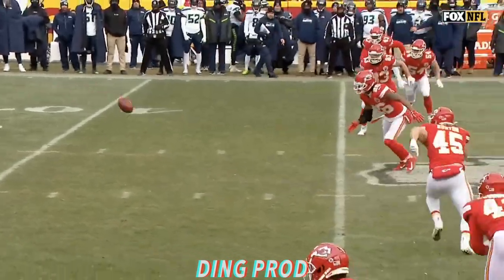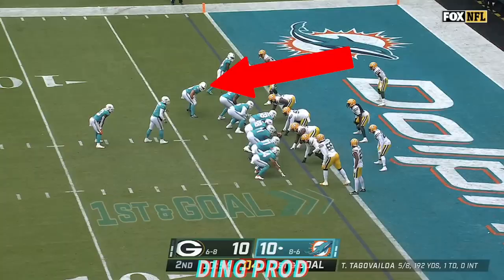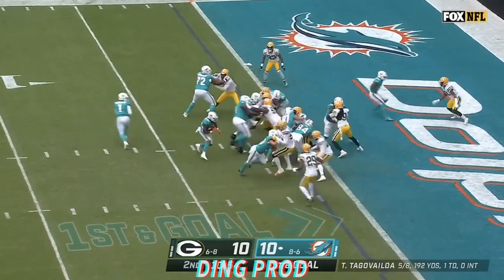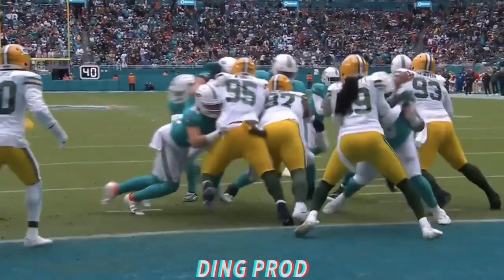It's recovered by Kansas City's Deion Bush. On first down and goal, it's a handoff to Jeff Wilson and it's a Dolphins touchdown to put Miami back in front.